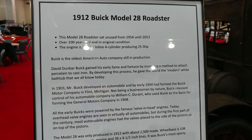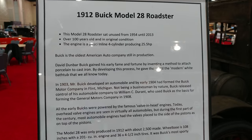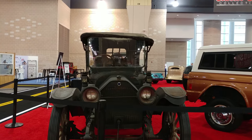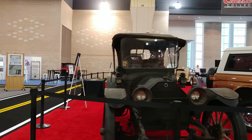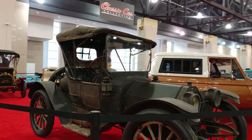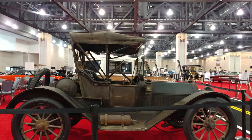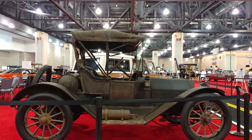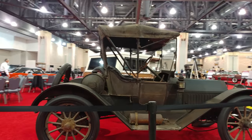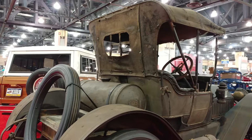1912 Buick Model 28 Roadster in original condition — they call this 'straight out of the kitchen.' They found this in some garage or barn and they leave them like this because they're actually worth more money in this condition, as opposed to fixing it up and making it look pretty.